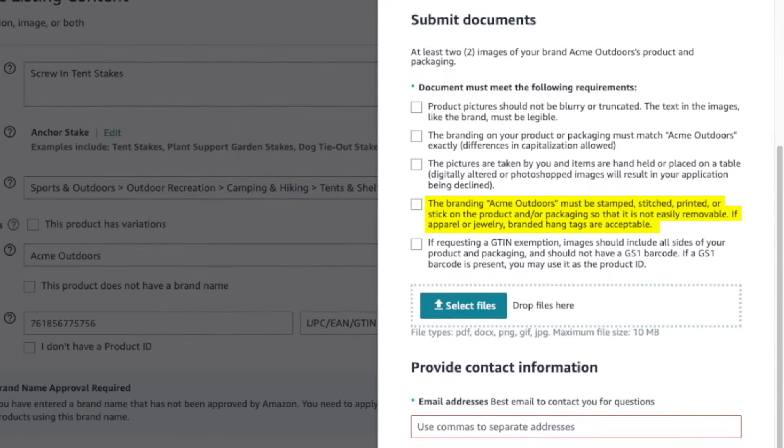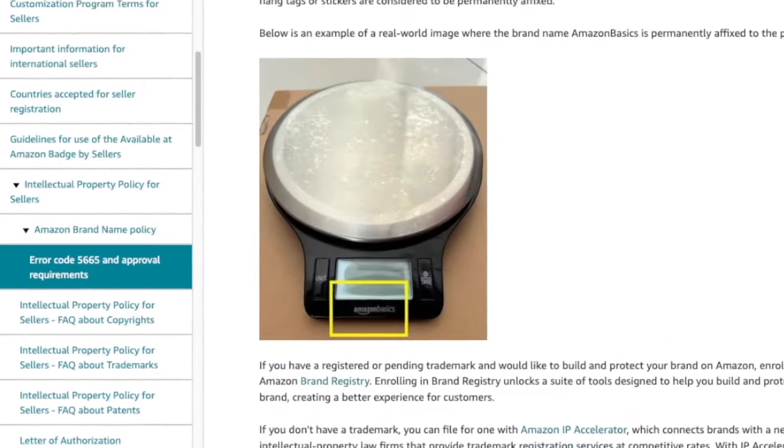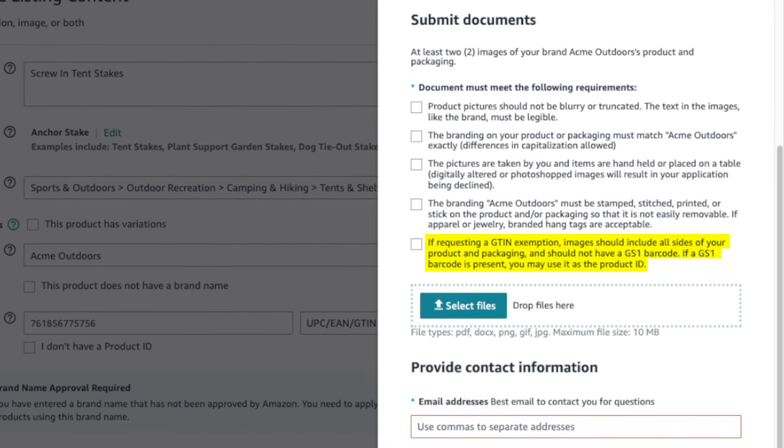The branding must be stamped, stitched, printed, or stuck on the product and/or packaging so it's not easily removable — branded hang tags are acceptable for apparel or jewelry. Your branding or logo must be permanent; it can't be a sticker label. If you're designing a custom box, the logo must be printed on it. If not, it must be directly printed or molded into the product. Checkmark the options to verify you followed the guidelines, then upload your photos — I suggest three or four from different angles showing all sides of the product.